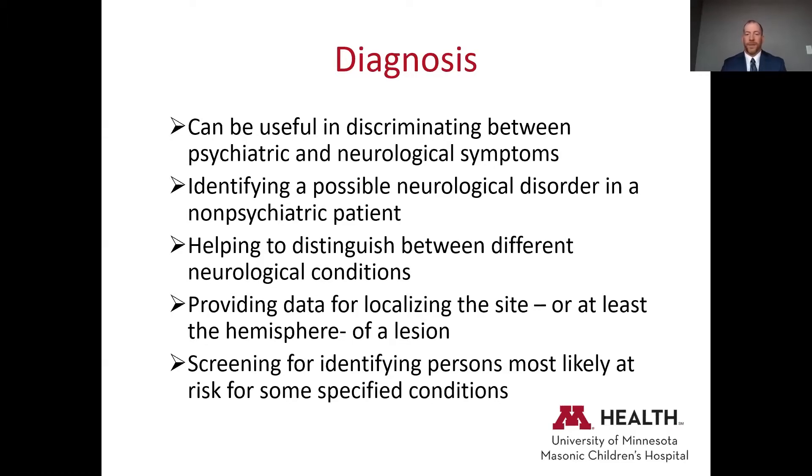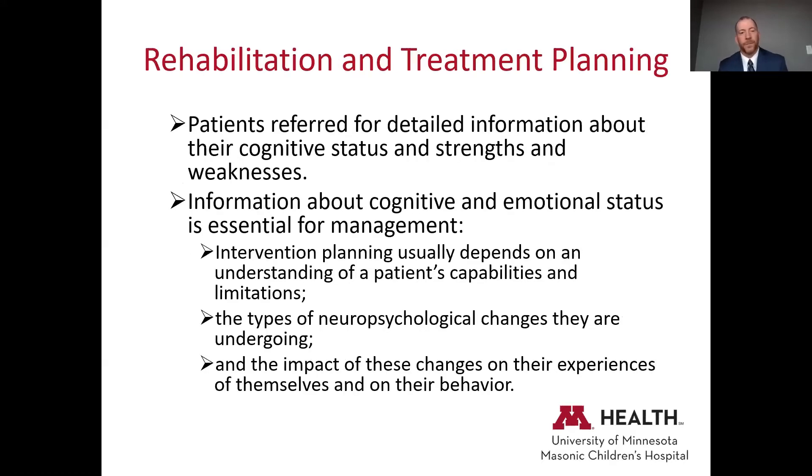Neuropsychologists often work in epilepsy centers and can help provide data for localizing the site of lesions or seizure onset. A big role in my practice is screening for and identifying individuals most at risk for specified conditions. We do a lot of follow-up and screening of patients, and then providing detailed information about cognitive status to support rehabilitation and treatment planning.